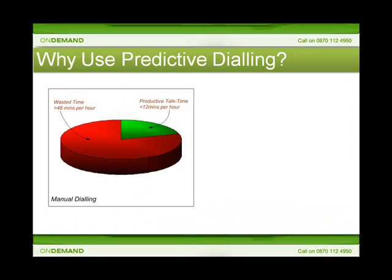Looking up your leads in Salesforce and manually dialing customers is an inefficient way to work. Your sales teams waste valuable time dialing, listening to ringtone, waiting for an answer, and dialing the next number. Working in this way, a sales representative can only hope to achieve 12 minutes of productive talk time in an hour.